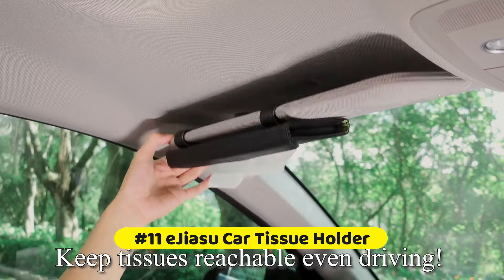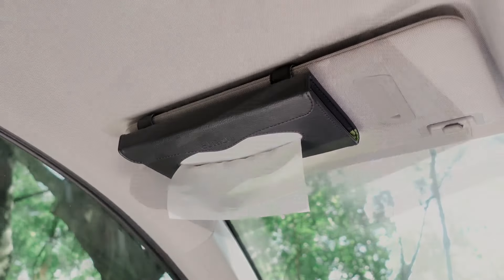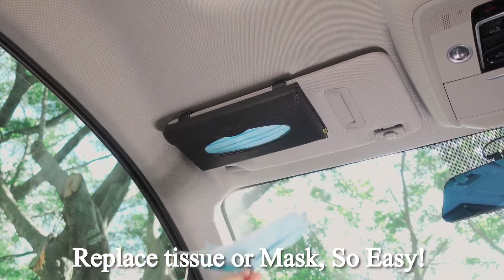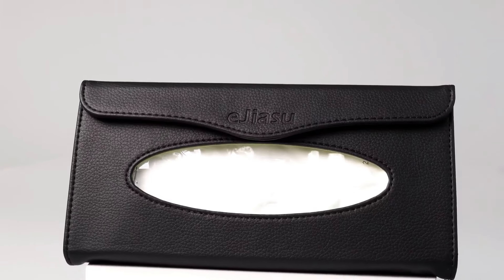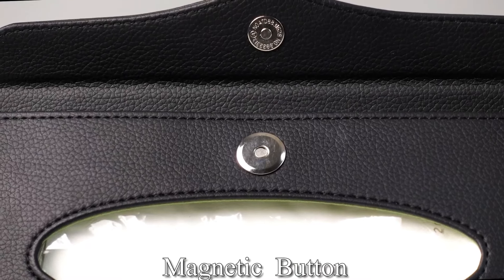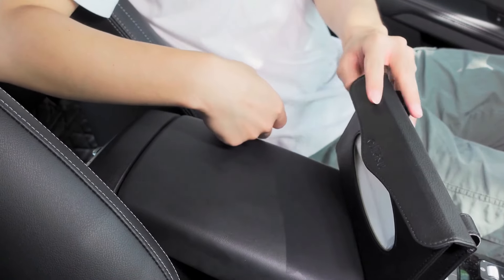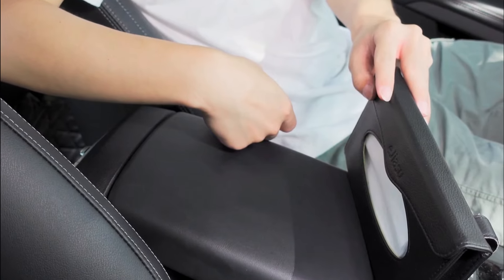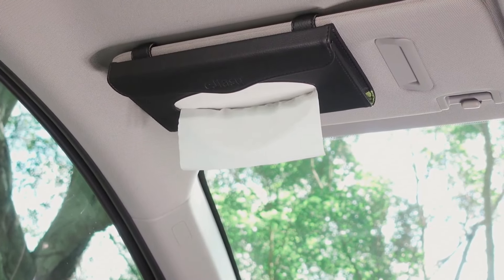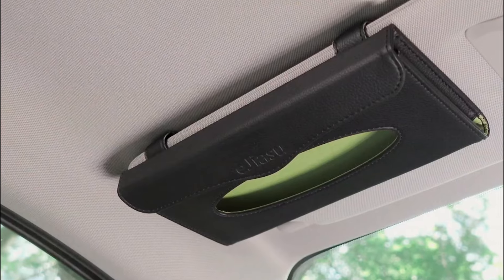At number 11 is the Ejiasu Car Tissue Holder. This PU leather car napkin holder also works as a car face mask holder and can be fixed on the car sun visor, backseat, or door. It takes up small space, is simple in design and easy to install, with a strong metal clip on the back. The front-open design means you can replace tissue or face masks without removing the holder from the visor. Each sun visor tissue holder comes with a pack of soft refill paper towels.